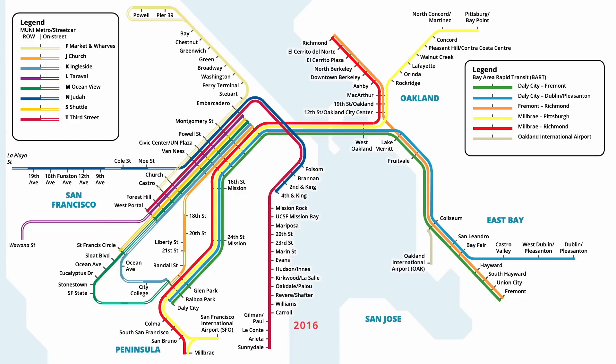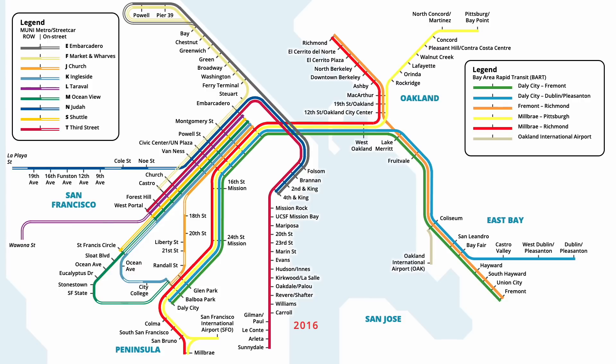A second streetcar line launched in April 2016, providing additional service along the Embarcadero. Starting from the Caltrain station at 4th and King, the line travelled along existing tracks to Fisherman's Wharf at Powell Street, stopping at existing stations along the route. In November, service on the S line was cut back to West Portal, improving service reliability.